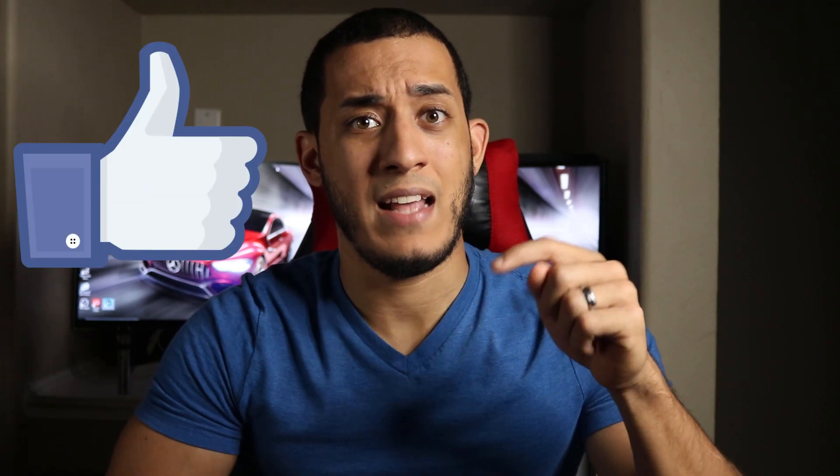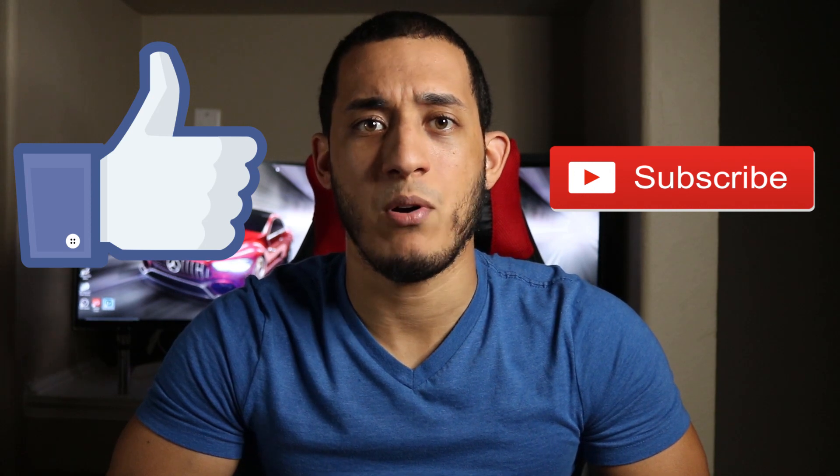So did this video help you decide which future sedan you're going to purchase? Or at the very least, give you some valuable information about the best sedans in 2018? If so, hit that like button and make sure to subscribe. I will be posting more future automotive content here on this channel. Which of the five vehicles did you like the most? And if you think there was a vehicle that deserved one of the top five spots, make sure to comment below. Anyways, that was the video guys — I hope you enjoyed it. Thanks for watching. Talk to you guys next time. Peace.